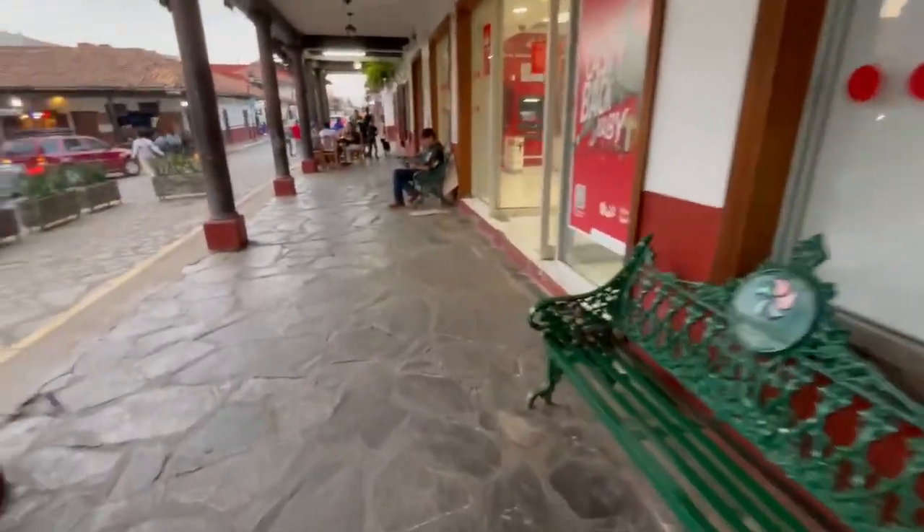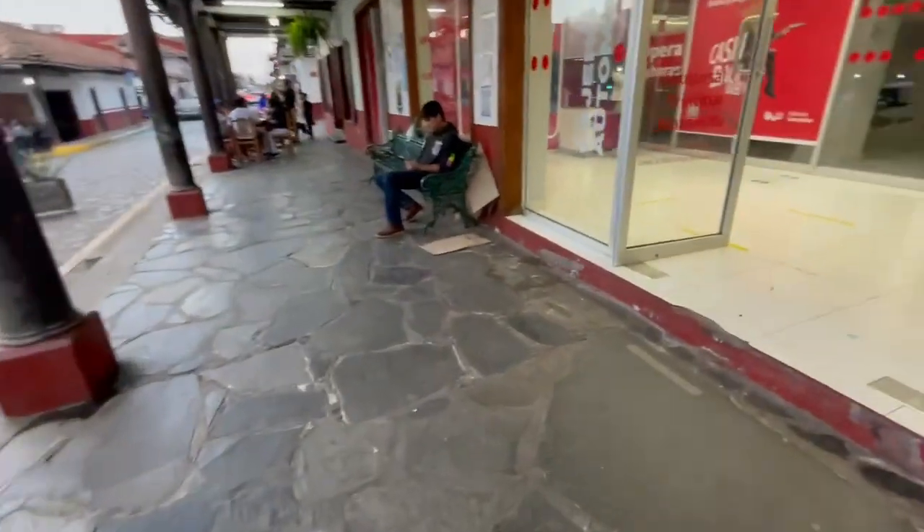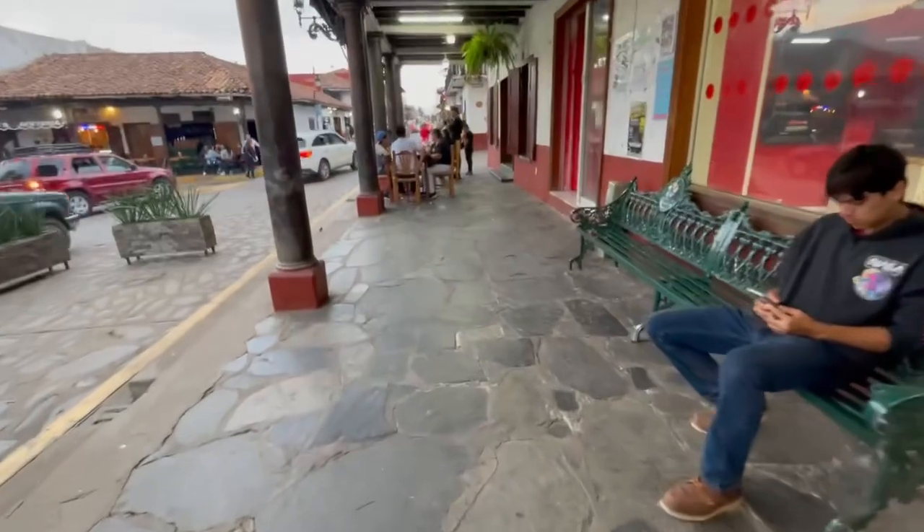There are benches to sit on. There are a lot of places to sit around this town. Here's another bench here, and another restaurant ahead.